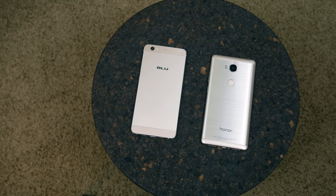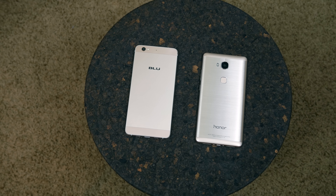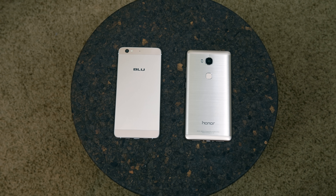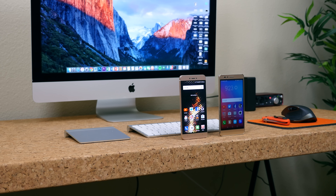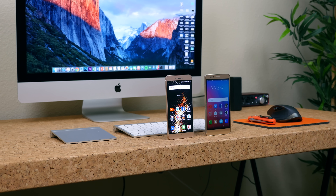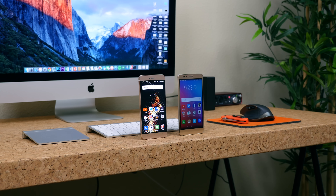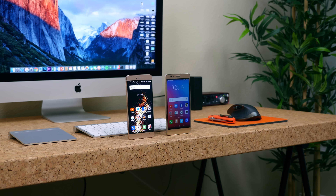You heard my opinion of each device — now I want to hear yours. Let me know which smartphone you like more and why in a comment down below. If you enjoyed this video don't forget to give it a thumbs up. As always I'm BoeHD from phonedag.com — thanks for watching and I'll see you in the next one.